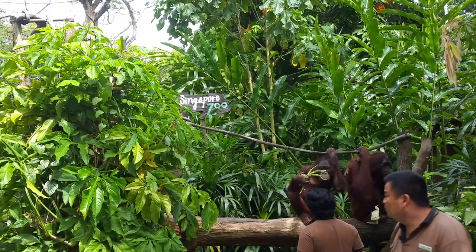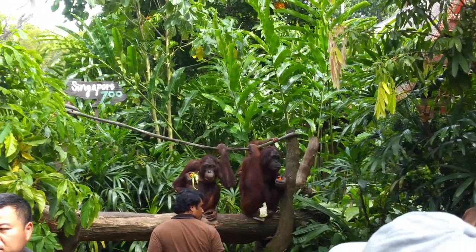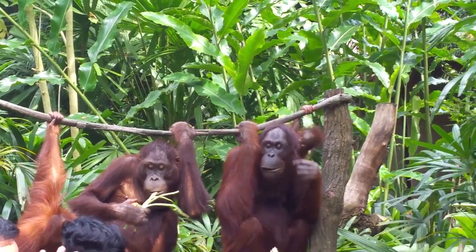Right now, here in our zoo, we actually have a total of 26 of them. Basically, there are two different types of orangutan: the Bornean orangutan and the Sumatran orangutan. The three of them that you see right here are all Bornean orangutan.